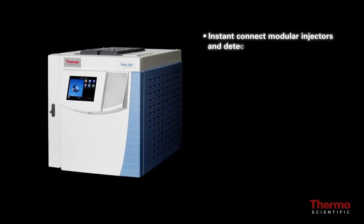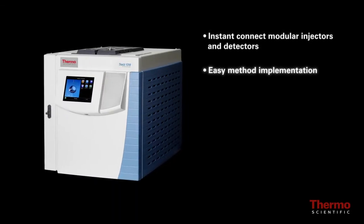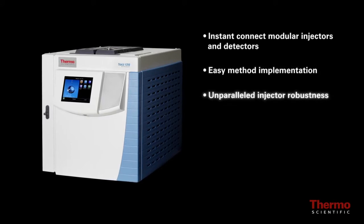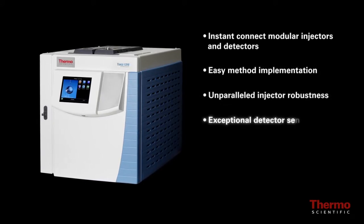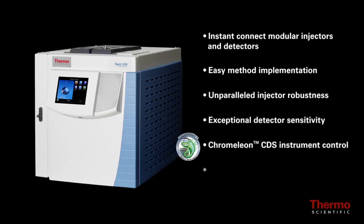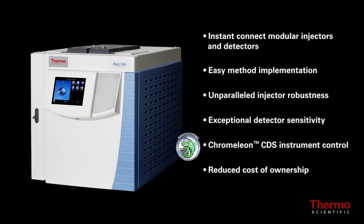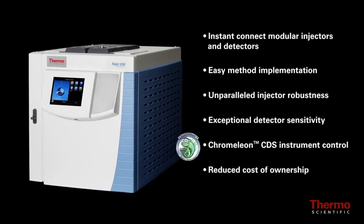Instant connect modular injectors and detectors. Easy method implementation. Unparalleled injector robustness. Exceptional detector sensitivity. Chromeleon CDS instrument control. Reduced cost of ownership. That's what the Thermo Scientific Trace 1300 Series GC delivers.